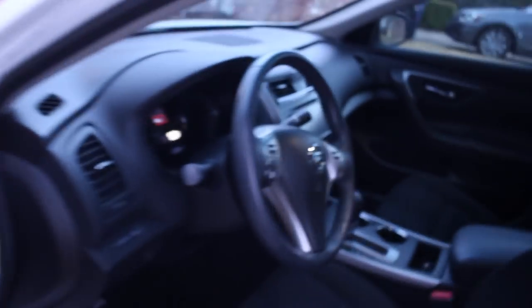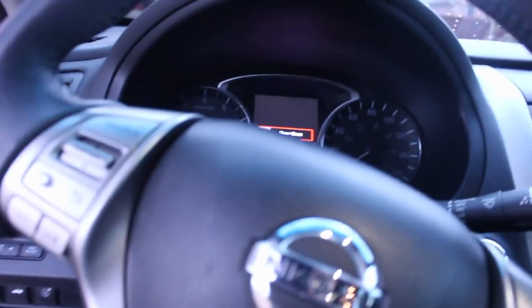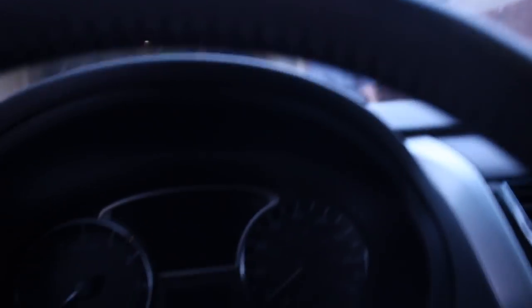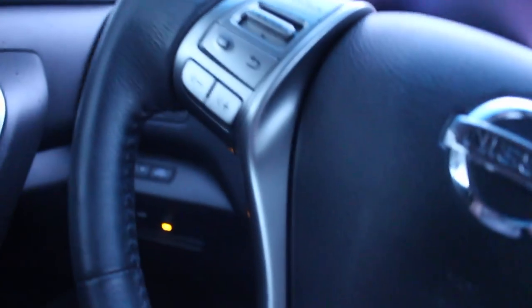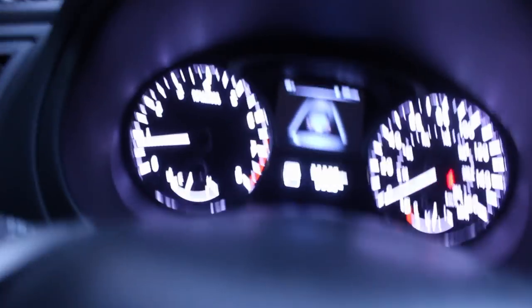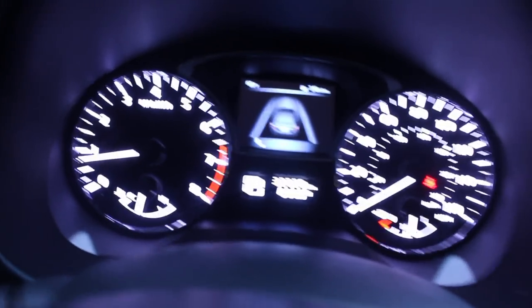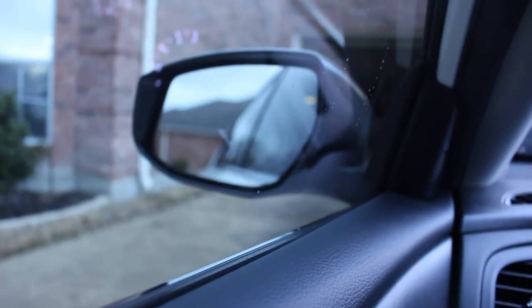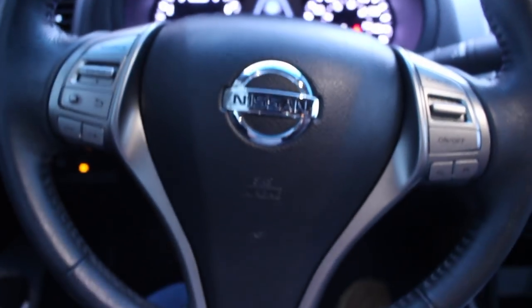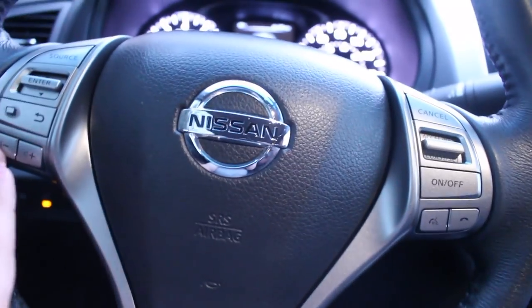Here's the interior. I need to scoot the chair back because I'm really short and I need the seat super close to the pedals or I can't drive. Here's how it looks — I have to press the brake and press the button at the same time to turn it on. Here are some functions of my car. This is the dashboard, here's the speedometer, and then here's the little control panel, the mirror, and the steering wheel. It's really pretty and has all the controls.